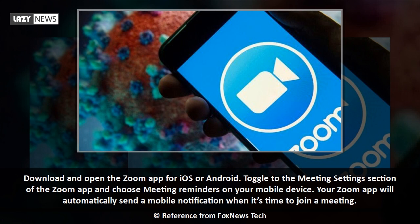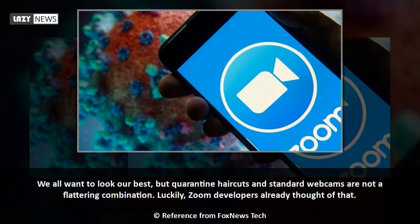Download and open the Zoom app for iOS or Android. Toggle to the Meeting Settings section of the Zoom app and choose Meeting Reminders. On your mobile device, your Zoom app will automatically send a mobile notification when it's time to join a meeting.